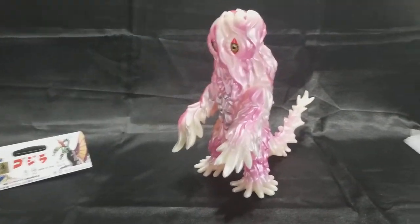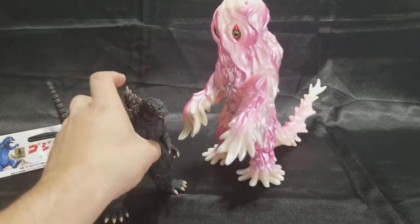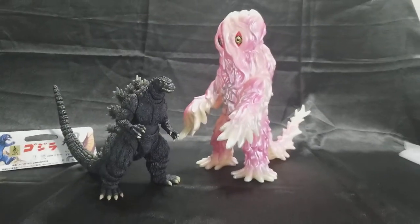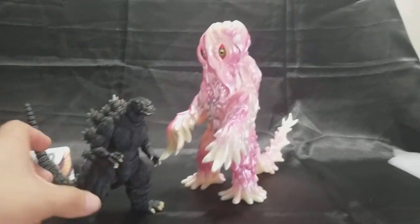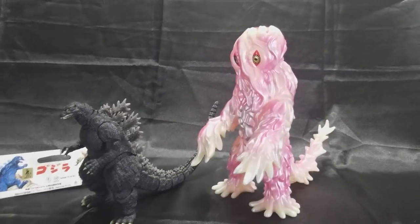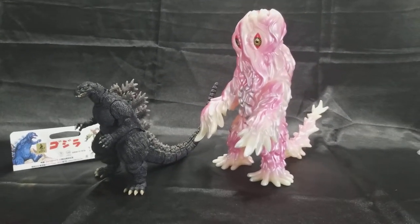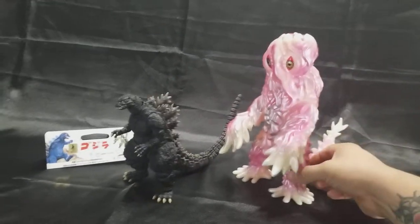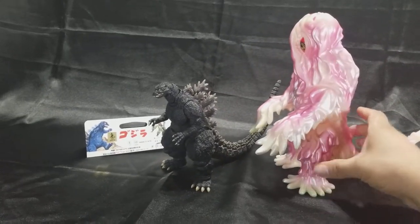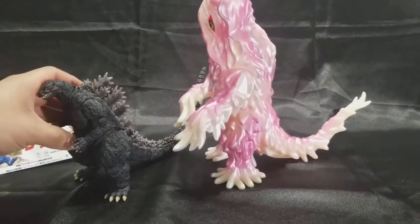For size comparison I got the SH MonsterArts Heisei Godzilla. Yeah, there's a huge difference in size here — very big difference. These guys are about 10 to 11 inches tall. I should have measured them beforehand, but hey, what the hell. Very awesome figure.